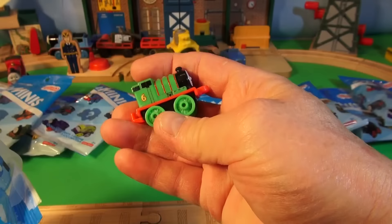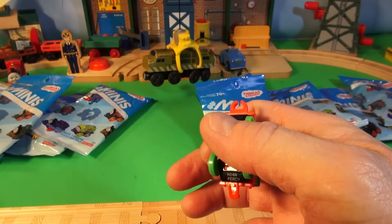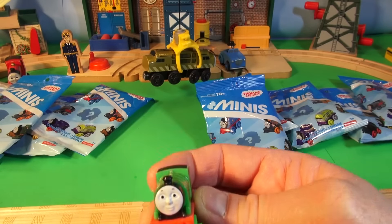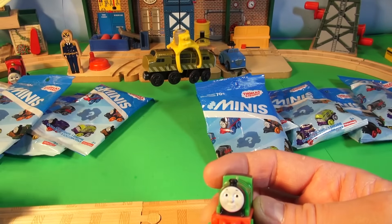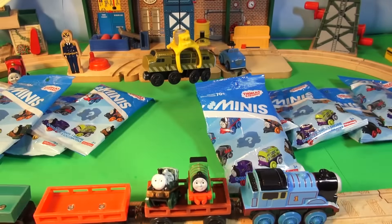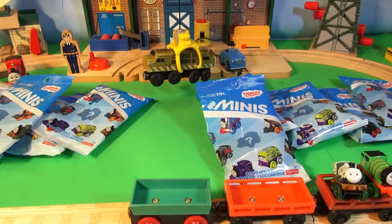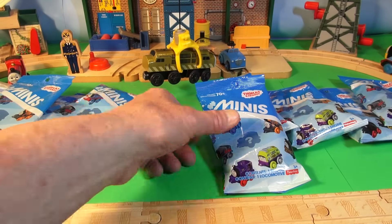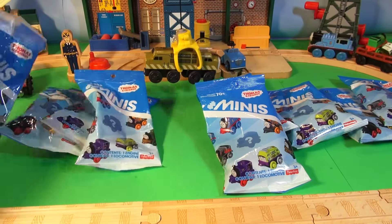Our next mini surprise bag. Oh, that's Percy — that's an easy one. Let's put Percy in the next boxcar that comes by. Here you go, Percy. Perfect! Great job, Thomas.